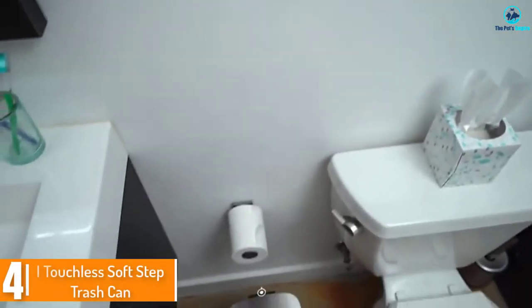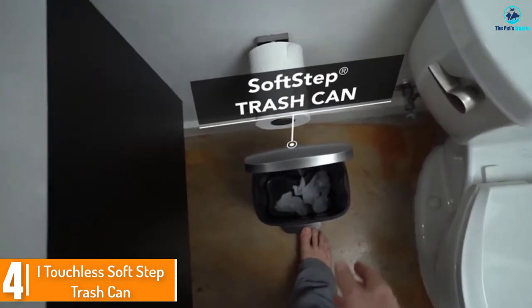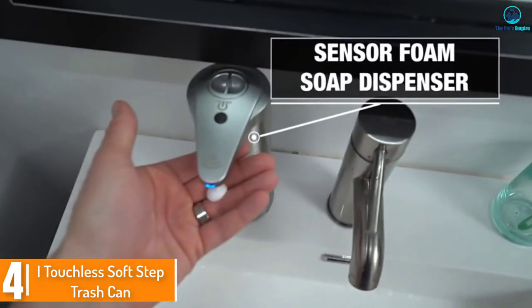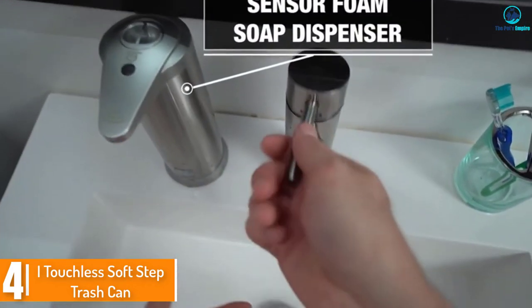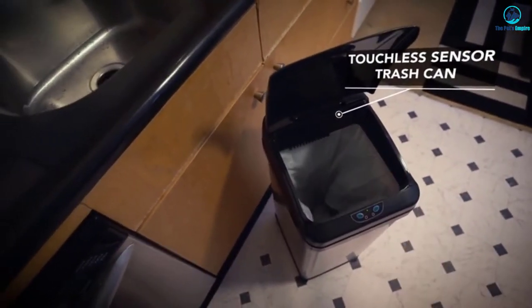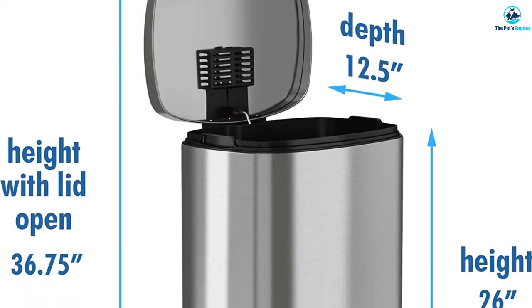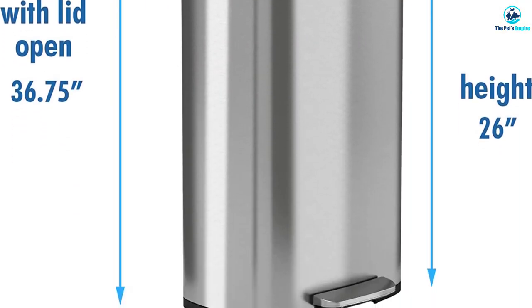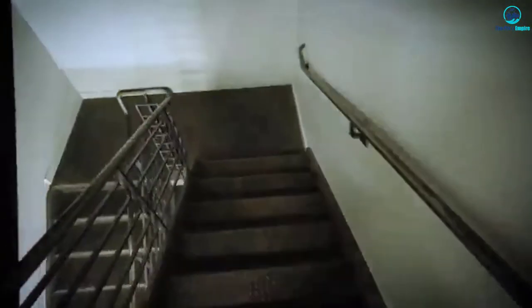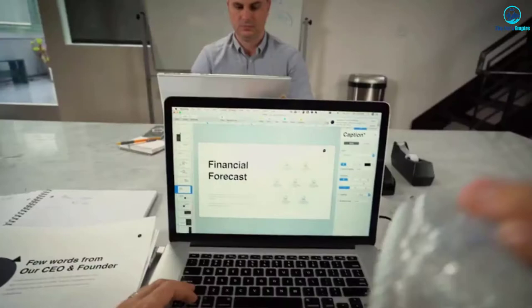Moving on at number 4, we have the iTouchless Soft Step Trash Can. iTouchless enters the fray again with another stellar trash can that will stop your inquisitive dog from breaching the trash. We loved how iTouchless made this trash can in various beautiful colors, including rose gold and white. If you're tired of the usual sea of black and silver bins, choose from a wide array of bright colors to add a dose of fun to your kitchen. We appreciated that the stainless steel bin wouldn't pick up any fingerprints or smears, thanks to the smear repellent coating.